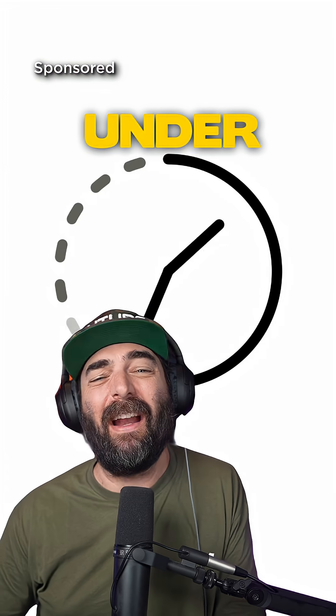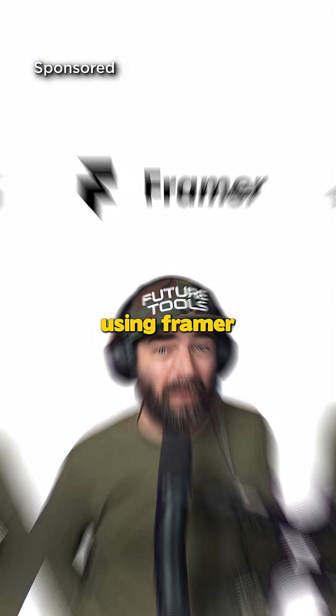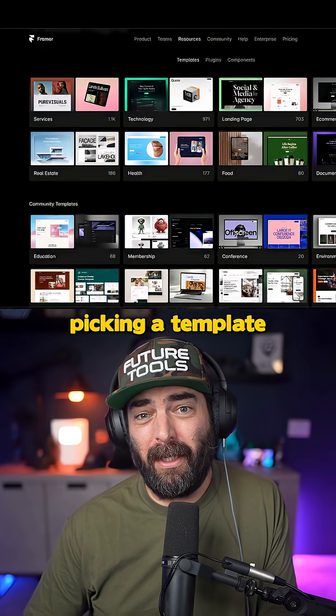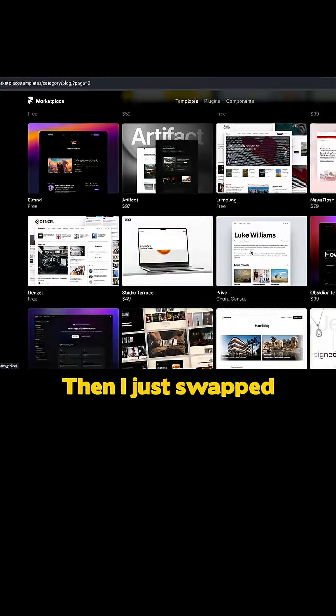So today I rebuilt the whole thing in under an hour using Framer without having to code anything. I started by picking a template — this one's nice. Then I just swapped in my own content and adjusted the layout.